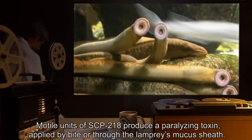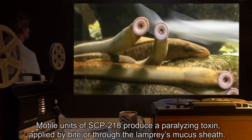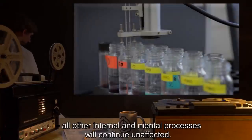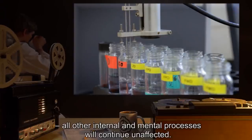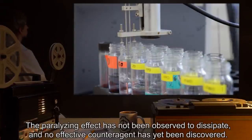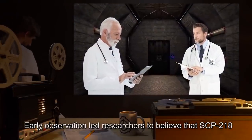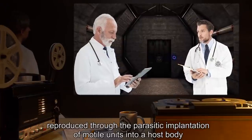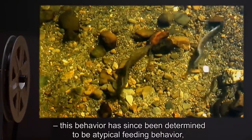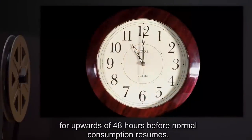Modal units of SCP-218 produce a paralyzing toxin, applied by bite or through the lamprey's mucus sheath. This toxin inhibits locomotor muscles and will numb the target to pain. All other internal and mental processes will continue unaffected. The paralyzing effect has not been observed to dissipate, and no effective counteragent has yet been discovered. Early observation led researchers to believe that SCP-218 reproduced through the parasitic implantation of modal units into a host body.